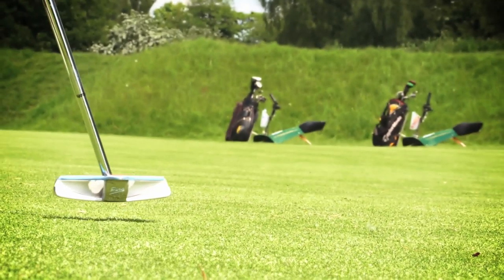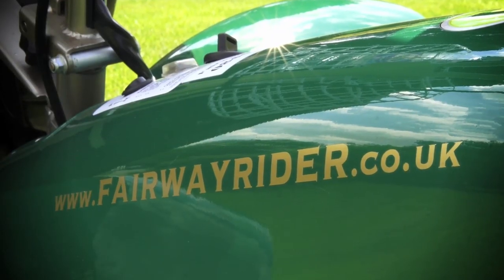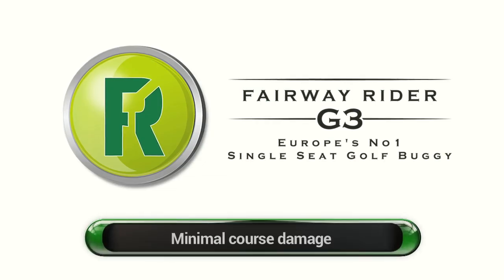The Fairway Rider continues to go from strength to strength. Expansion has been rapid and the Fairway Rider G3 is fast becoming the buggy of choice for both golfers and golf clubs.